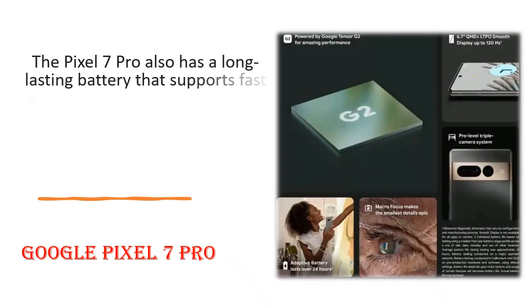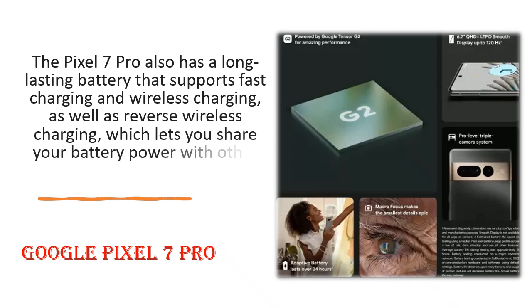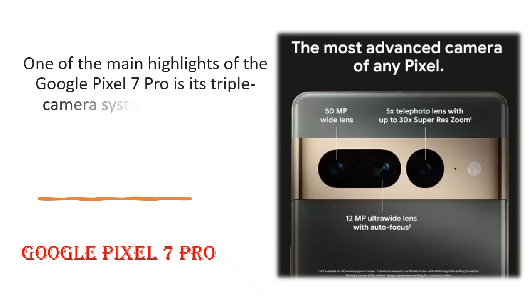The Pixel 7 Pro also has a long-lasting battery that supports fast charging and wireless charging, as well as reverse wireless charging, which lets you share your battery power with other devices.